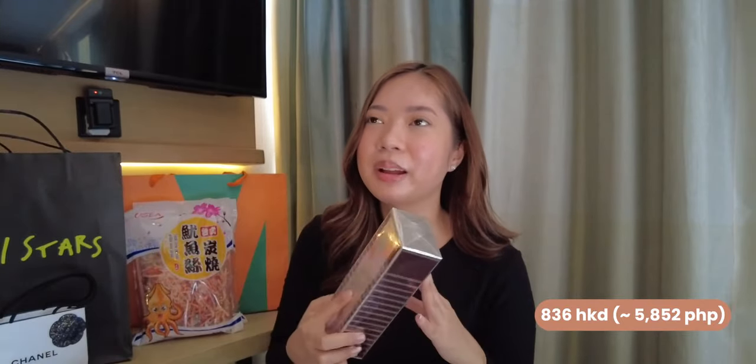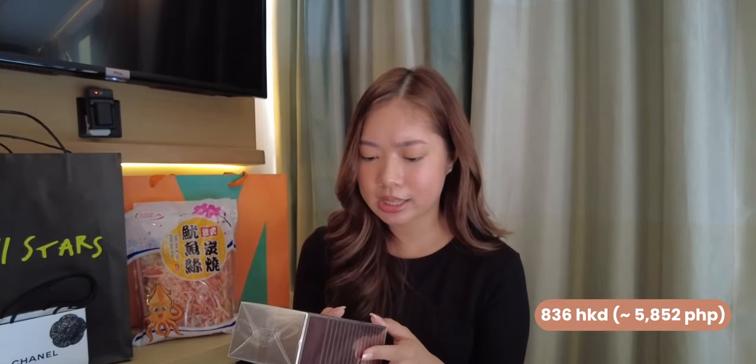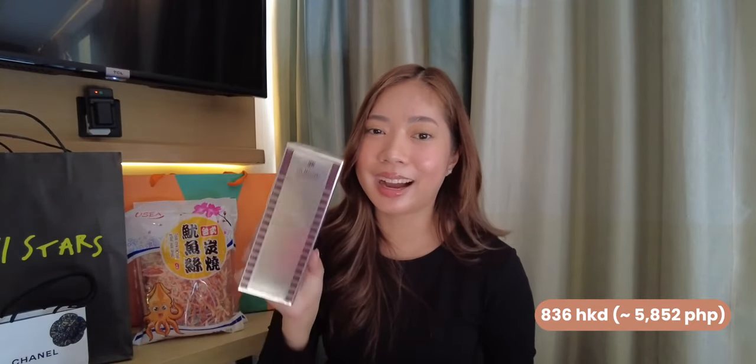He said people who used to use SK-II have also started using this. I tried the tester and it feels really nice. He said, 'I promise you won't regret it, you'll come back for more.' So I thought I should try it. It is made in Switzerland and they have a huge collection of skincare. I said, okay, you said it's good so let's do it. He also said, 'Use this one month straight and you'll look one year younger than your friends.' So, nabudol na tayo — we have to believe it's good.